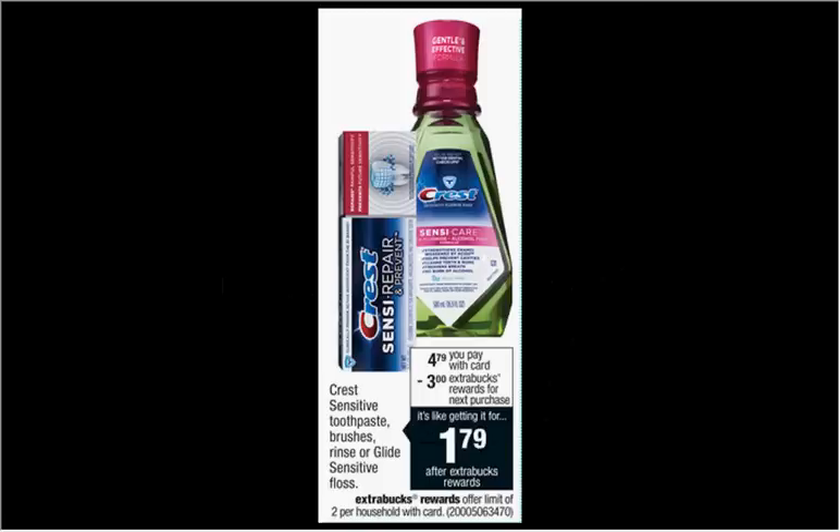The Crest Sensitive Rinse is on sale for $4.79. When you buy one, you'll get $3 back as an extra care buck. Limited to two times you can do this. There's a $1 off coupon found at coupons.com or in your Procter & Gamble newspaper insert of November 30th. That means you'll pay $3.79 out of pocket, get $3 back. It's like getting it for $0.79.